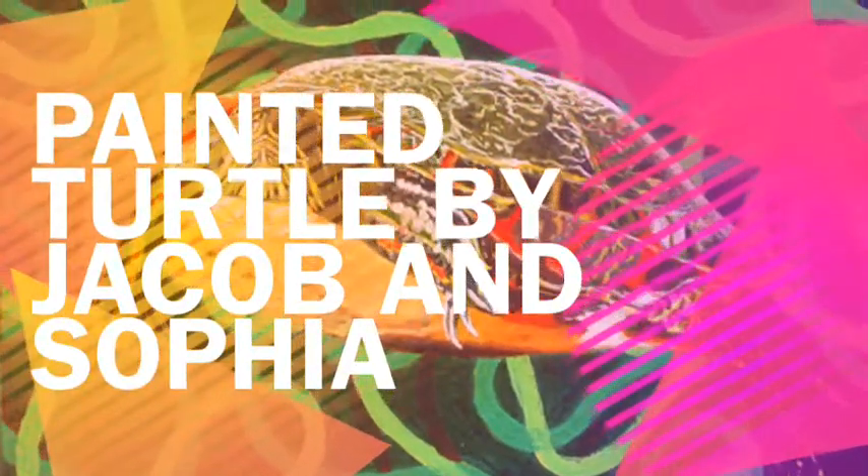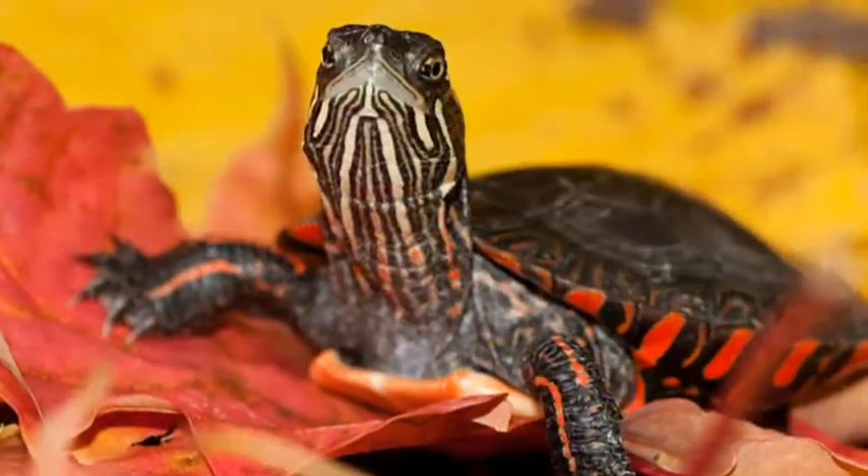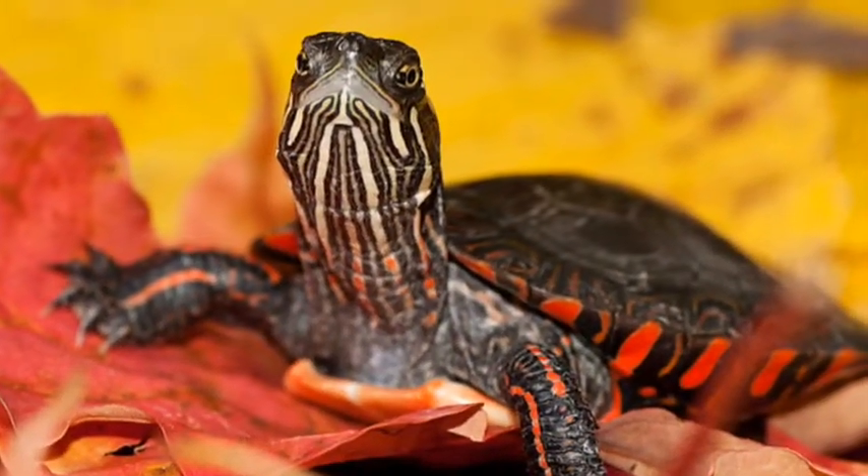This is a video about the Painted Turtle by Sophia and Jacob. Did you know that the Painted Turtle lives up to three years?